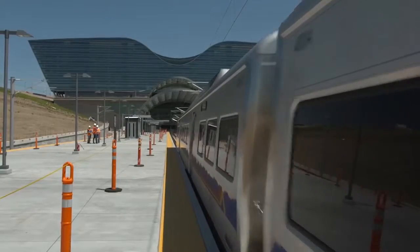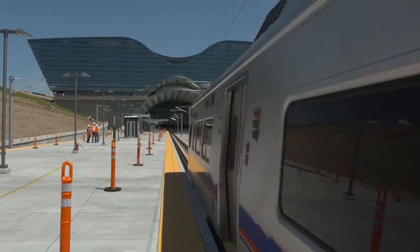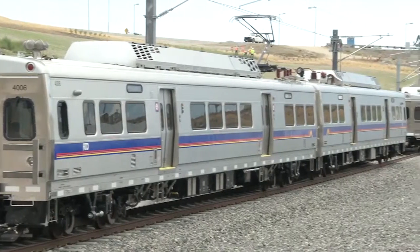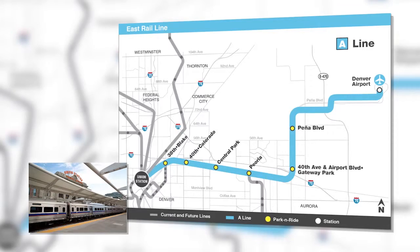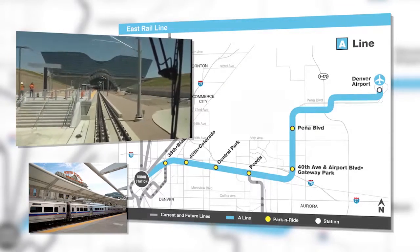That was then and this is now. The future of mass transit is here — this is a whole new technology for Denver. These are the commuter rail cars that will soon travel the east line from Union Station downtown through Aurora to the airport. The east rail line, which will be known as the A Line when it opens in the spring, is a commuter rail vehicle, so it's much different than light rail.